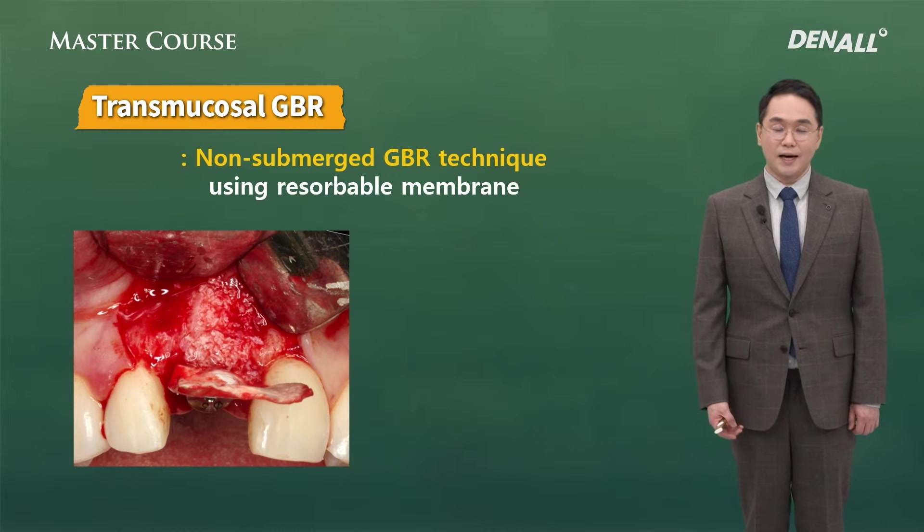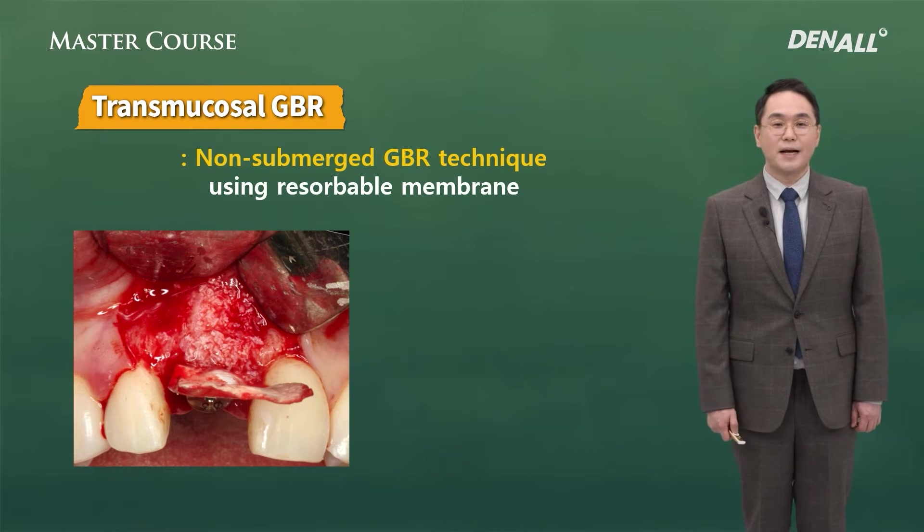The purpose of collagen membrane when used for GBR is not for epithelialization, but to encourage bone regeneration, and it also prevents gingival epithelial tissue migration. However, if collagen membrane is exposed, because of the bacteria in the oral cavity, it denatures and necrosis occurs. Therefore, bone regeneration below becomes unfavorable.